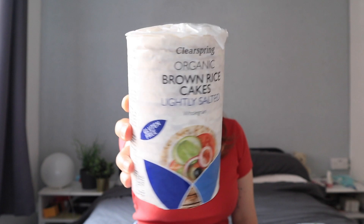Also from Clear Spring - organic brown rice cakes, lightly salted. Clear Spring is such a good brand for gluten-free people because there's a lot of things they make that aren't necessarily always gluten-free - like Japanese cuisine. They've got a lot of tamari soy sauce that is gluten-free, lots of different vinegars that are gluten-free, things like that.